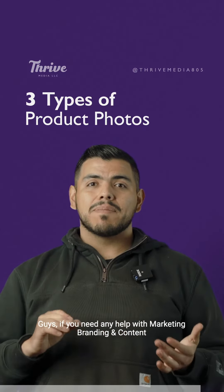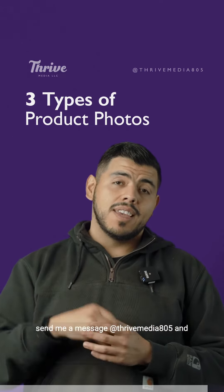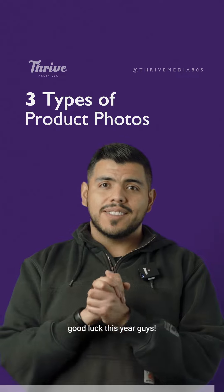That's going to wrap it up. If you need any help with marketing, branding, or content, send me a message at Thrive Media 805. Good luck, see you guys!